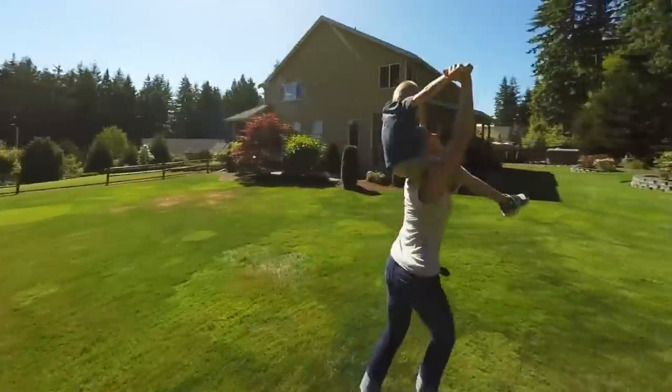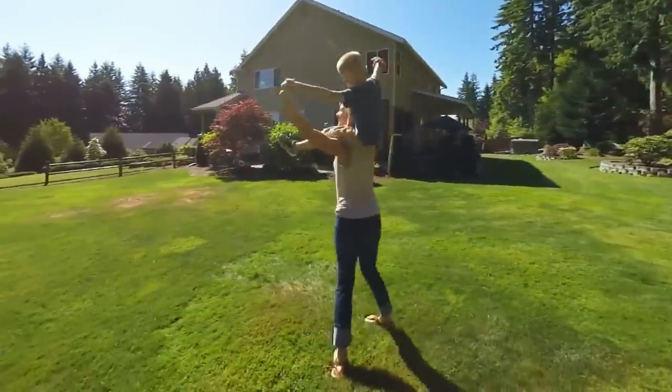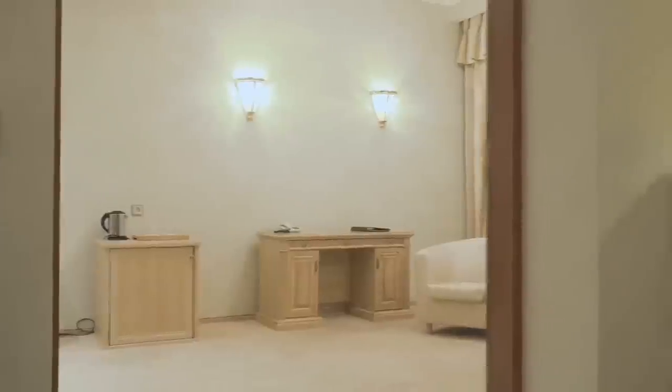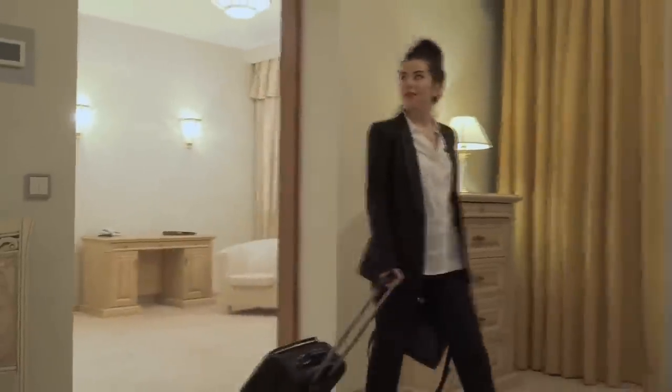Many people save for years to purchase their first home. They save for the down payment and then work on their credit to get the lowest interest rate possible. For some, the idea of a dream home is a two-story home in the suburbs with a big backyard, maybe a white picket fence. For others, the perfect home is a large penthouse apartment in the middle of a major city. While these are some people's ideas of a dream home, not everybody wants to live this way.